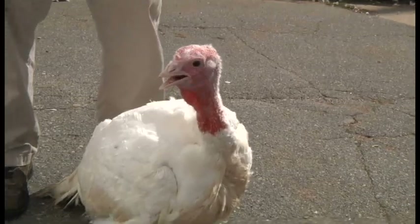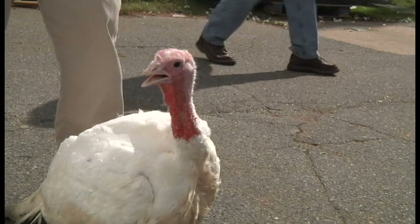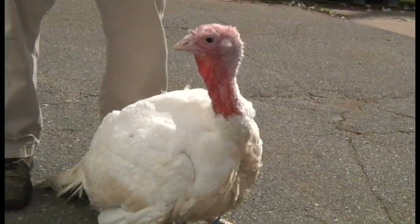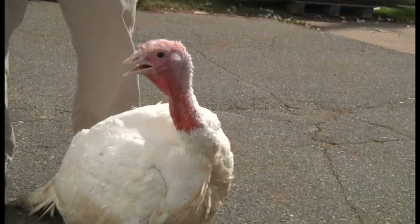We're at the North Carolina State Fair and this is the Youth Market Turkey Show. These turkeys are given to the children and then 18 to 20 weeks later we bring them into the show and judge them. Because they're market turkeys, they're judged on meat qualities.